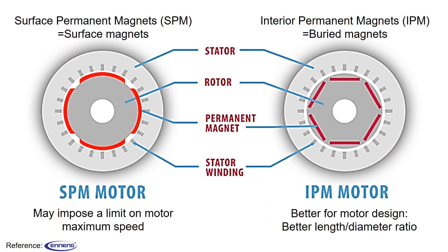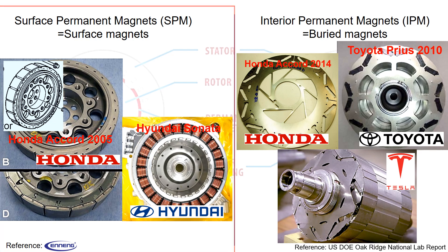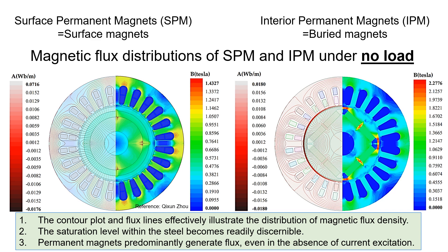While the surface permanent magnet motor may impose a limit on its maximum speed, the interior permanent magnet motor offers advantages such as a better length-to-diameter ratio, making them more attractive for efficient motor design. Many companies including Toyota, Honda, and Tesla, and many others embrace the interior permanent magnet motor design. However, in the past, others such as Hyundai and Honda have utilized the surface permanent magnet design. The selection between these motor designs — SPM and IPM — ultimately hinges on engineering considerations. Here is the magnetic flux distribution of SPM and IPM under no load.